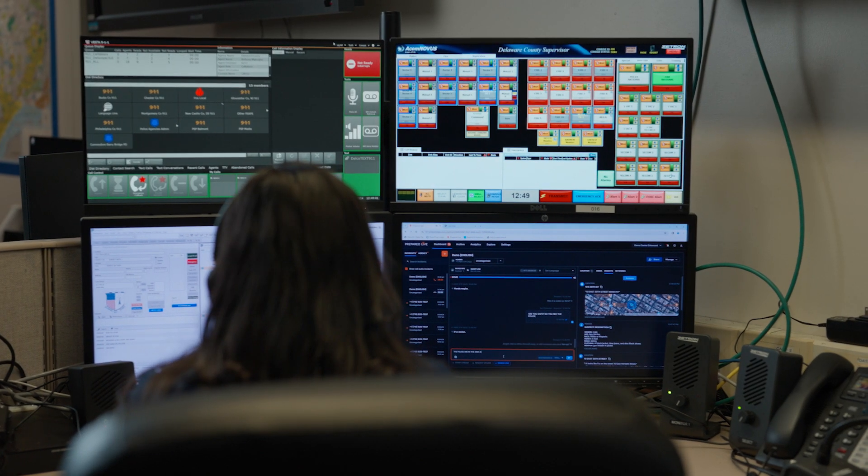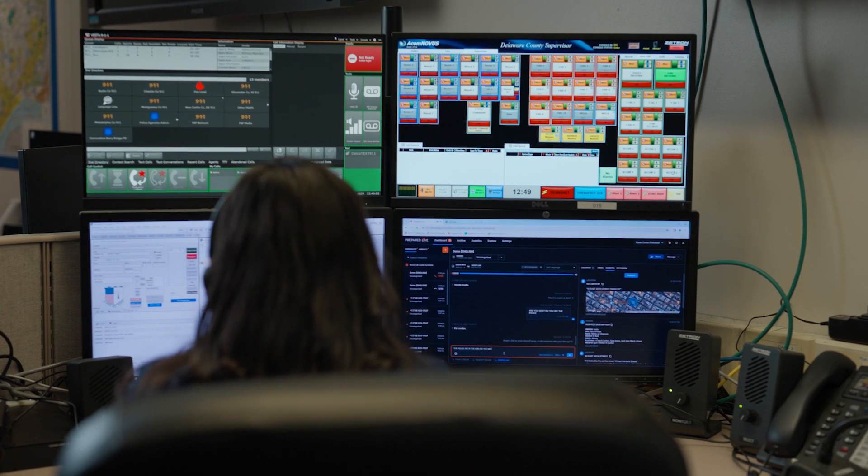We're seeing staffing dive about 30%. Prepared Assist introduces and synthesizes next-generation 911 data to help dispatchers be more efficient and effective in their job.